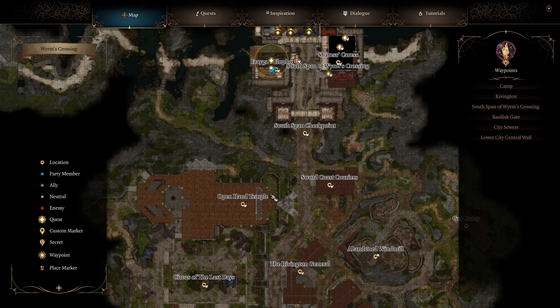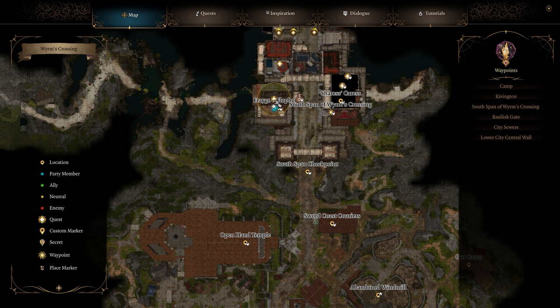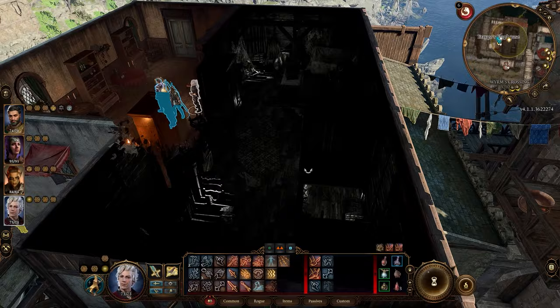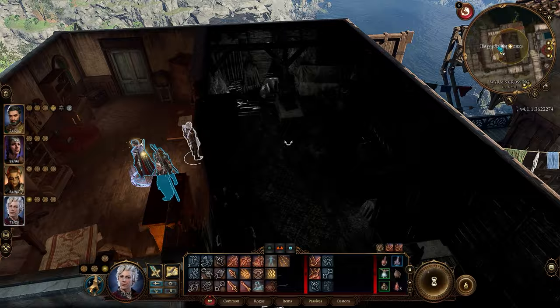The next location is slightly north. You need to get past the checkpoint, which depending on where you are with the story might cause problems, so you can bypass it to the east of the checkpoint via that path going up there. Head to this house, go up to the top floor, you'll find a bunch of bedrooms, then just climb the ladder and use the flowery key on this wardrobe here.